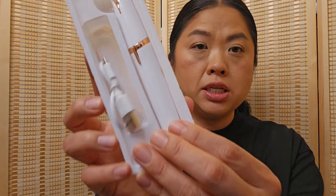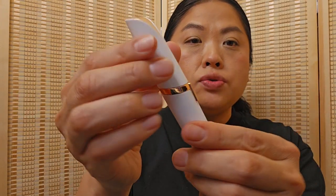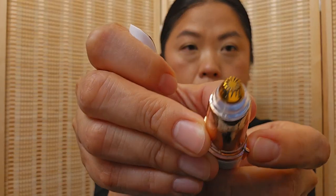Moving on to other skincare stuff — I got this eyebrow trimmer. It's rechargeable with a USB plug. You take this cap off and there's a button to trim. I thought it would be good for hard-to-reach eyebrow areas and also around my chin or lip — basically my whole face.